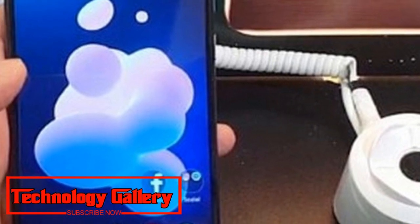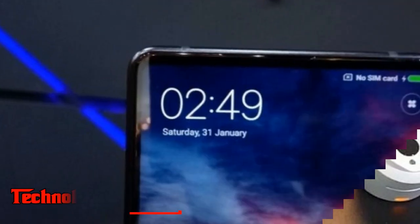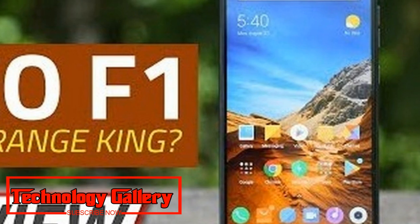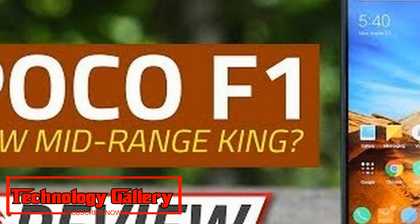A user has also reported the removal of the Mi Roaming application as part of this MIUI update. To review, the Xiaomi Poco F1 features a 6.18-inch Full HD+ display with a notch and a screen aspect ratio of 18.7:9.